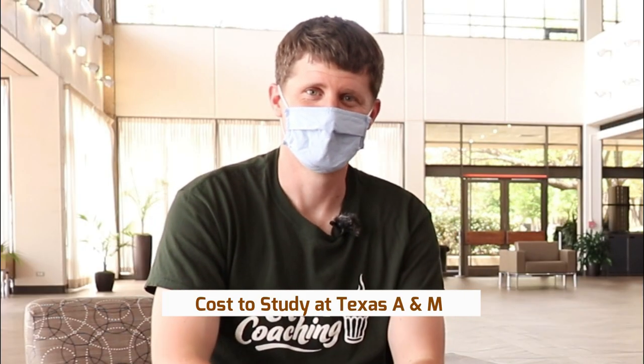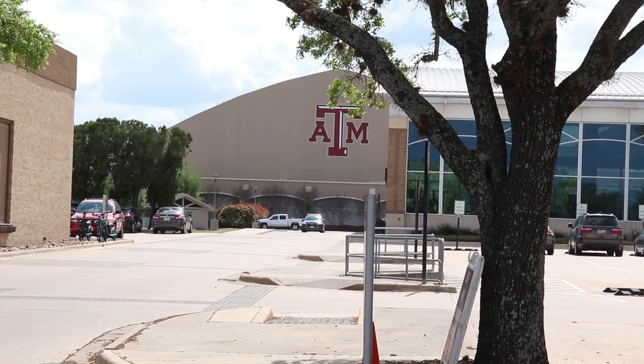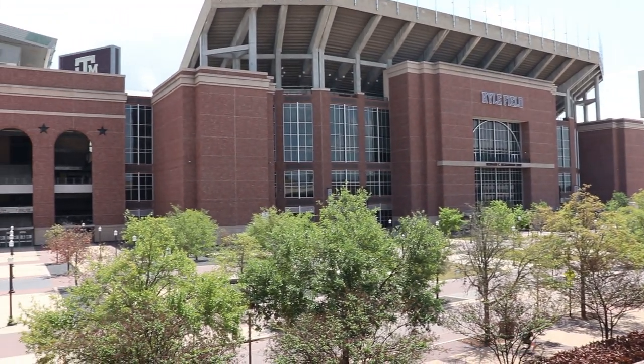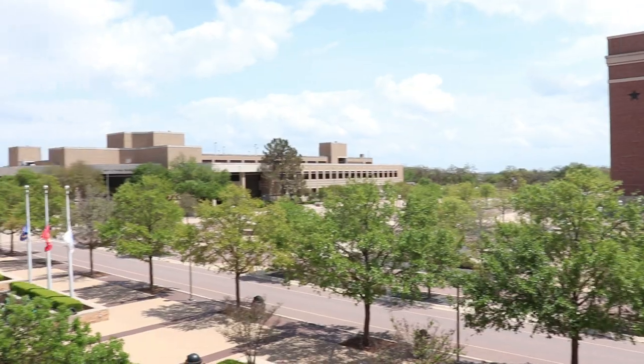Let's jump right in with the big question — how much does it cost to study here at A&M? Coming to the topic of tuition fee, before coming to the U.S., I had enough time to compare tuition fees of multiple universities, and A&M was one of the cheapest among them all. For an engineering department, you usually need to take 30 credits — typically nine, nine, nine, and three credits in the last semester. A nine-credit semester costs about $12,000 to $13,000. That might sound like a lot, but if you compare that to most universities in other parts of the U.S.A., it's one of the most affordable.